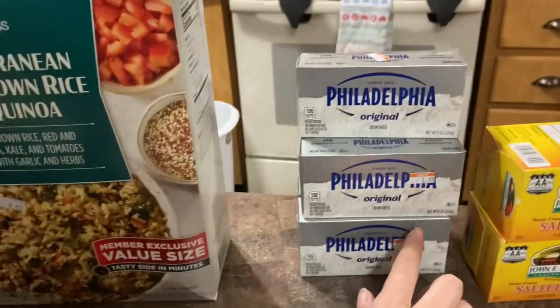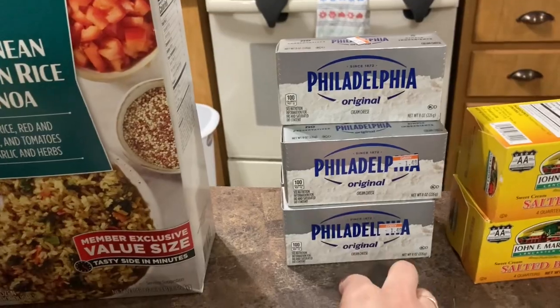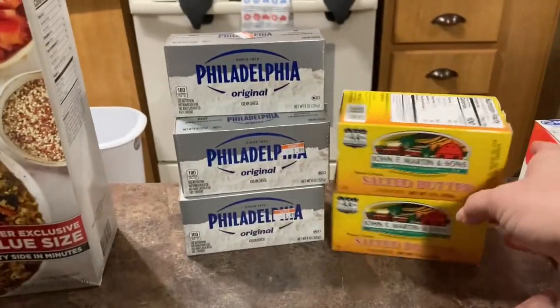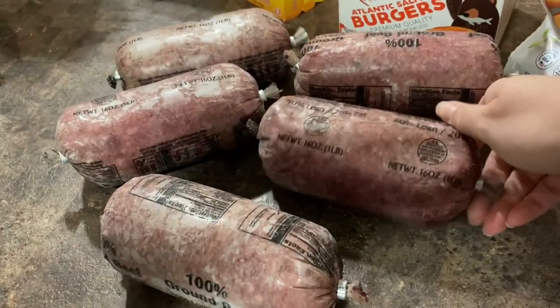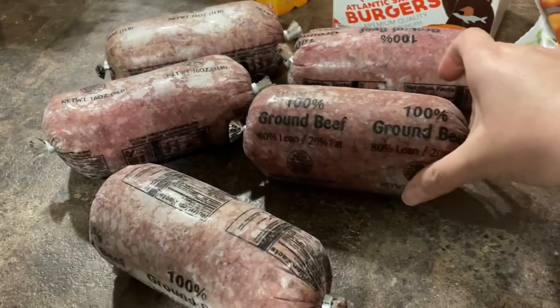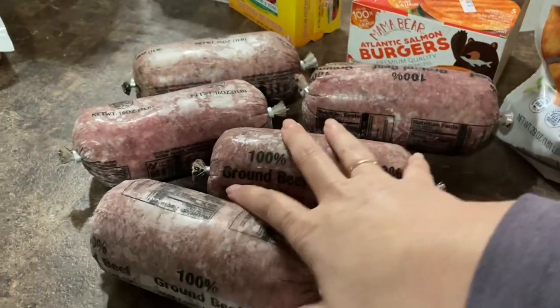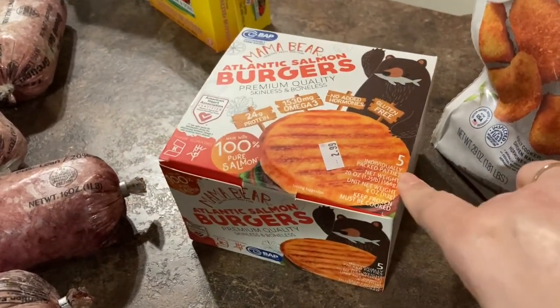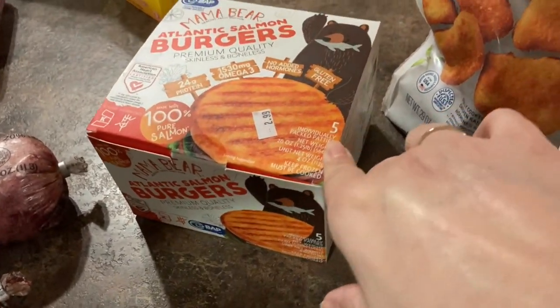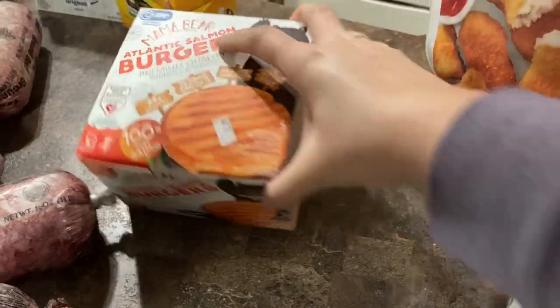We got five blocks of Philadelphia cream cheese. They were $1.49 each. We got some salted butter, two pounds. They were $3.99 a piece. We got five pounds of this ground beef. These were $3.99 a piece. Then we got these Atlantic salmon burgers to try. It comes with five individually wrapped patties. This was $2.99.